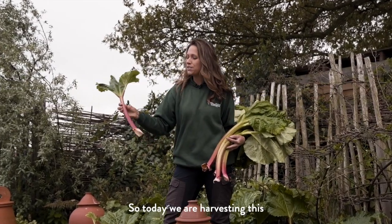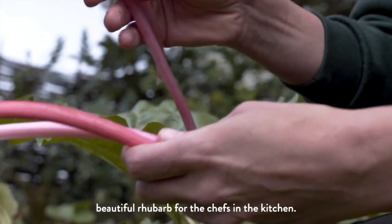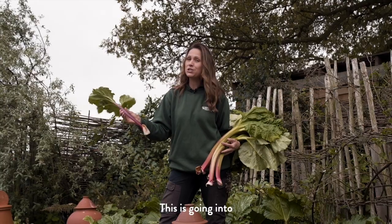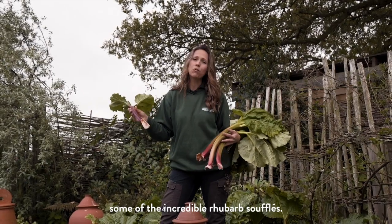Today we are harvesting this beautiful rhubarb for the chefs in the kitchen. This is going to go into some of the incredible rhubarb soufflés.